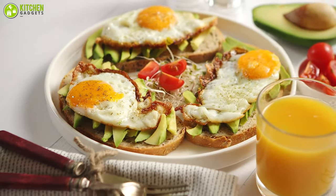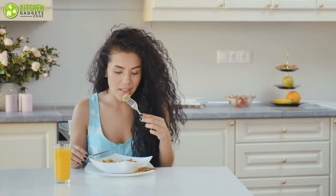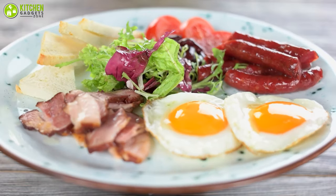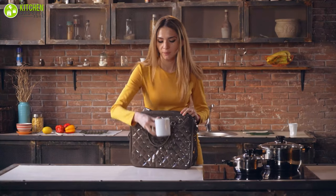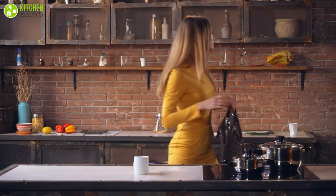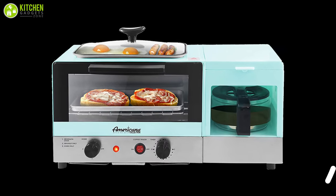Breakfast is the most important meal of the day, since the morning is when our brain needs to be fed to kick start the day. A good breakfast plays a vital role in the success of anyone's day, but not everyone has a lot of time in the morning. And that's where the breakfast stations come in.